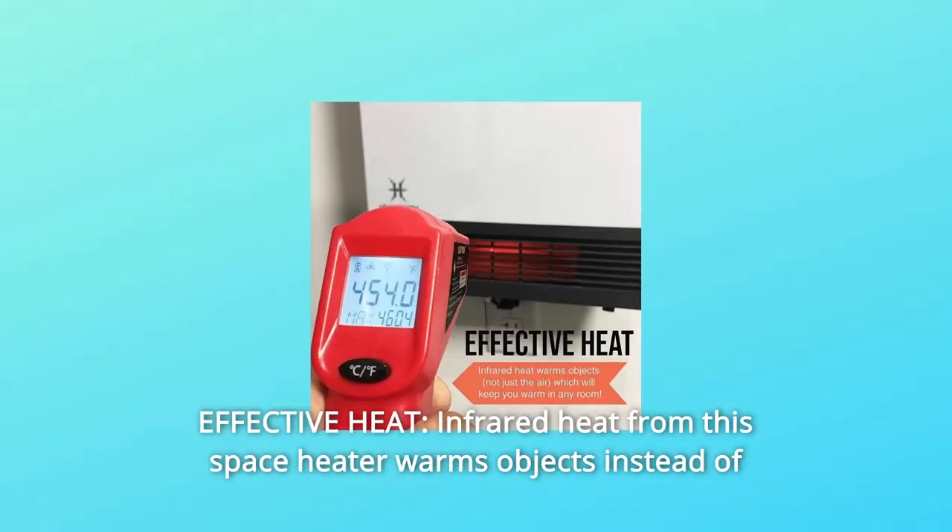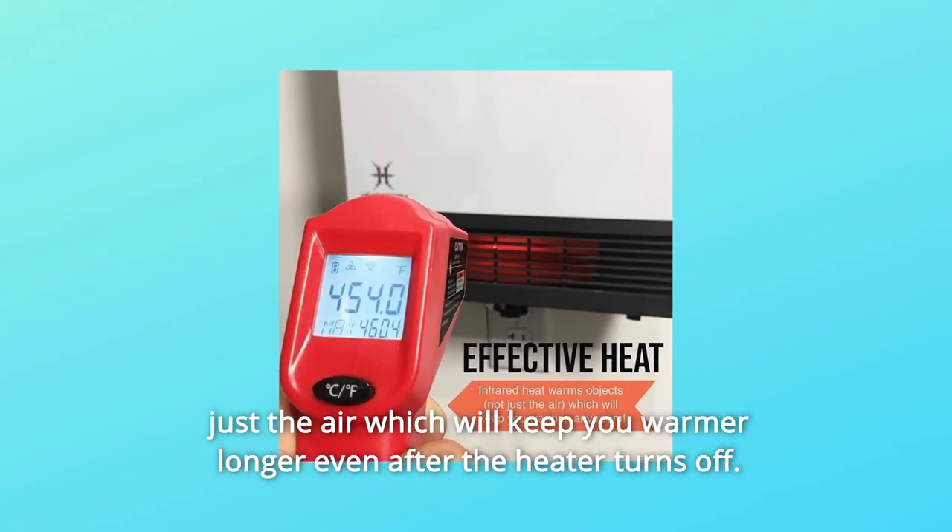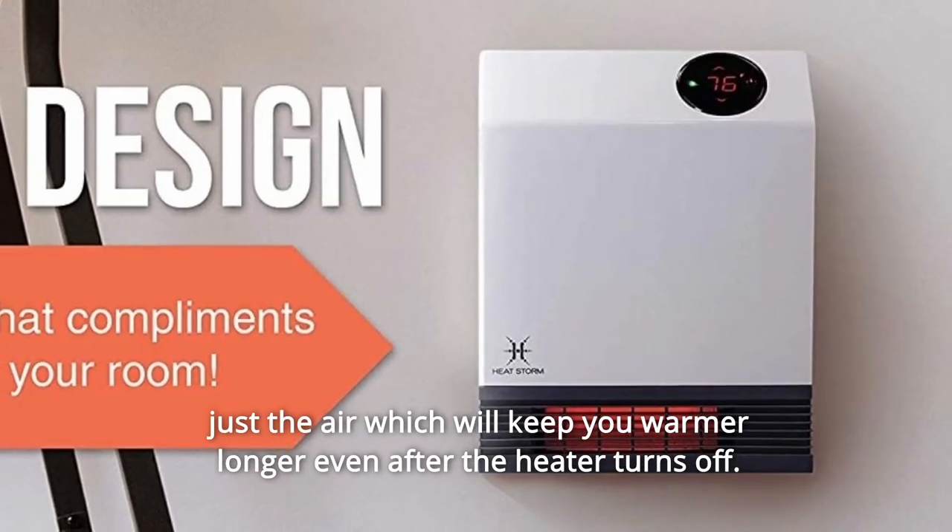Number 2: Effective Heat. Infrared heat from this space heater warms objects instead of just the air, which will keep you warmer longer even after the heater turns off.